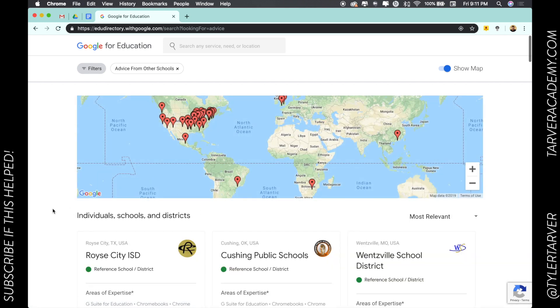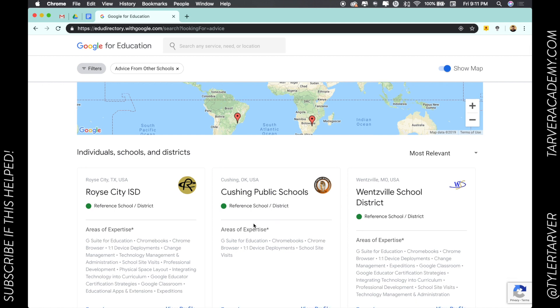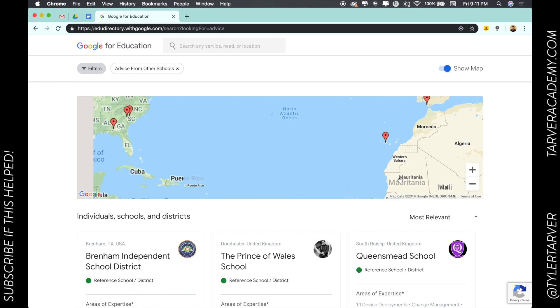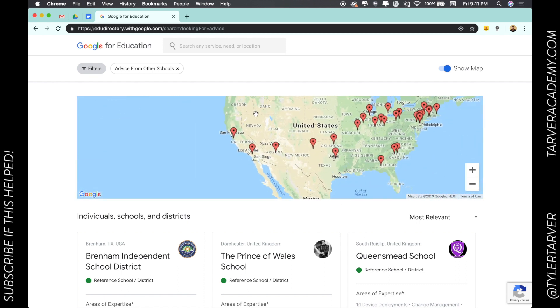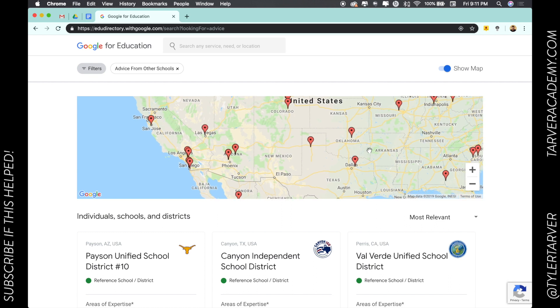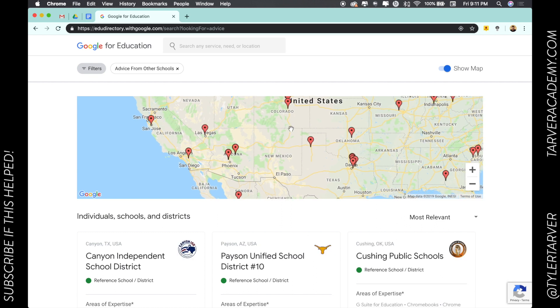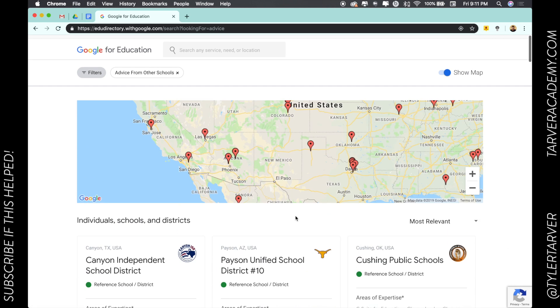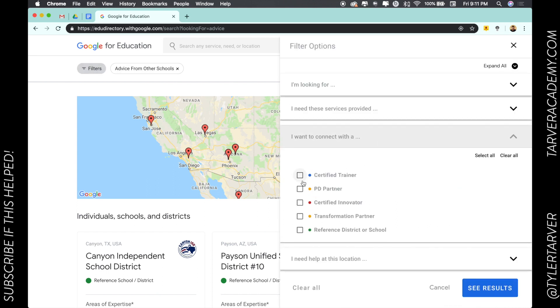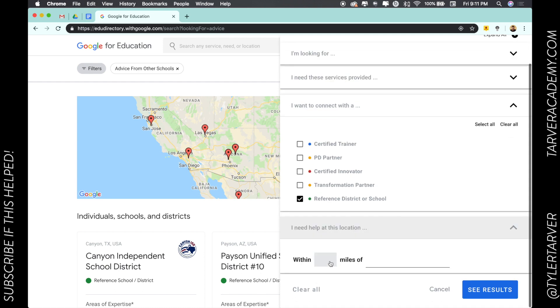And there you go — these are reference schools. Let's zoom in a little bit. There are not a ton of Google reference schools; you've got to be doing good stuff to get in there. You can also sort and filter it to connect with a reference school district. I can even say within a hundred miles of Little Rock.